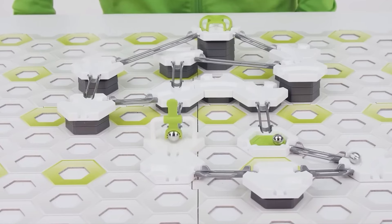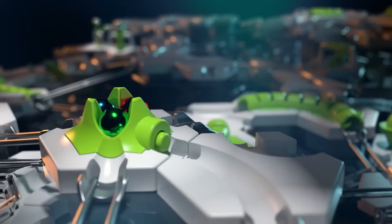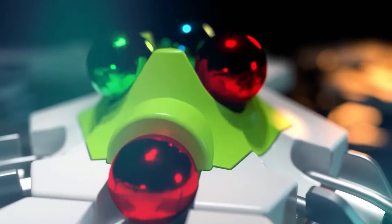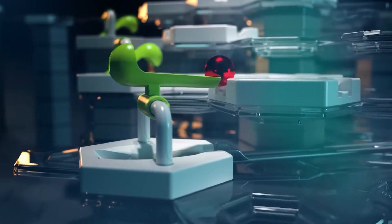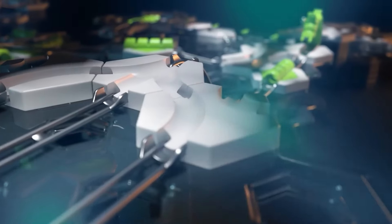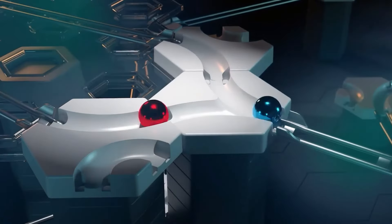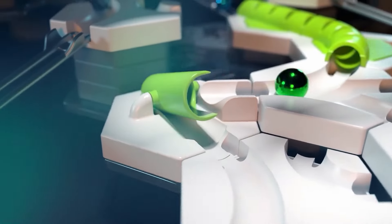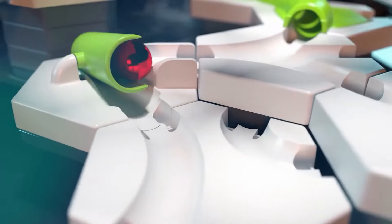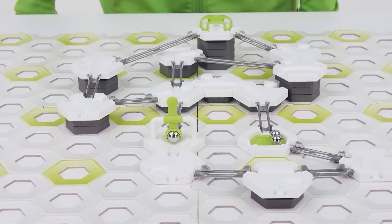Ravensburger offers a range of expansion sets, including the lifter, zip line, bridges, and more. These sets allow kids to enhance their marble runs by adding new elements and challenges. Gravitrax promotes STEM concepts without electronics and encourages problem-solving skills as children design and optimize their tracks. From the Junior Starter Set Jungle for preschoolers to the Power Starter Set XXL with magnetic tracks, there's a Gravitrax set for every skill level and interest.